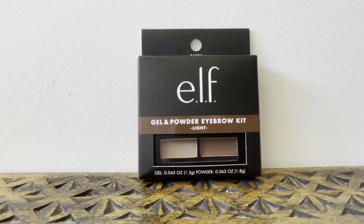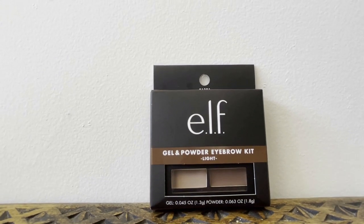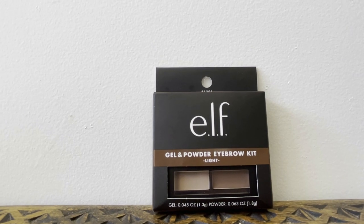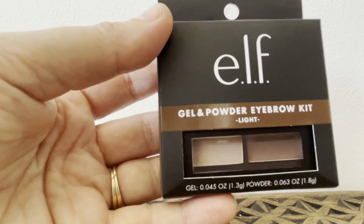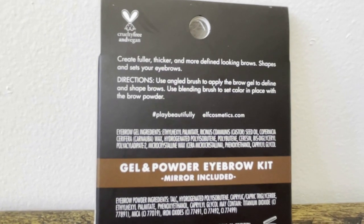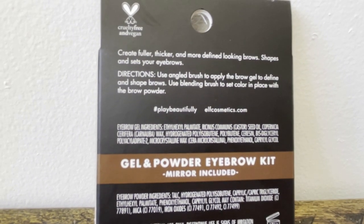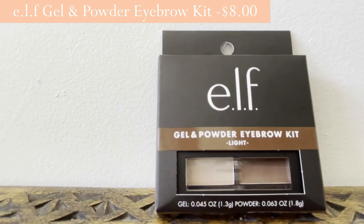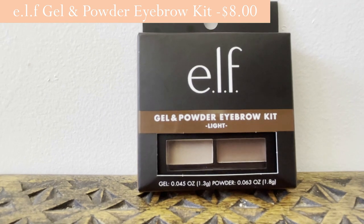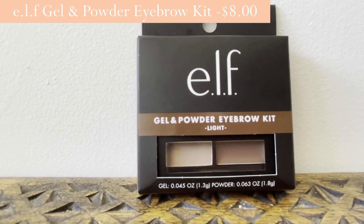This is the elf brand from Kmart. I've used their products before — I bought a dual sharpener and really loved it. This is a gel and powder eyebrow kit in the light color. I use this sort of thing every day. It's got a mirror included and is designed to create fuller, thicker, more defined brow shapes using an angled brush for the gel and a blending brush for the powder.